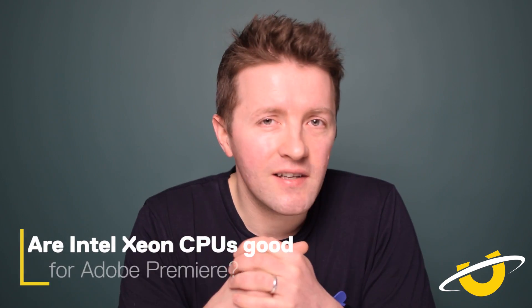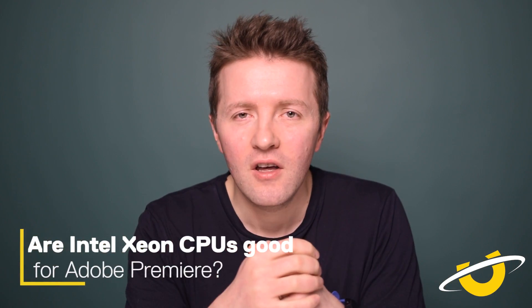How about Intel's Xeon processors — are they any good for Adobe Premiere? Xeon chips don't really play a good game for Adobe Premiere. They generally have a slower single core frequency, and while they are made for long-term reliability, stick with Intel's Core i-series and you'll be good to go.